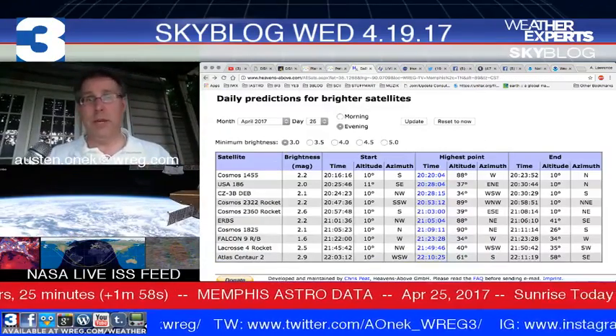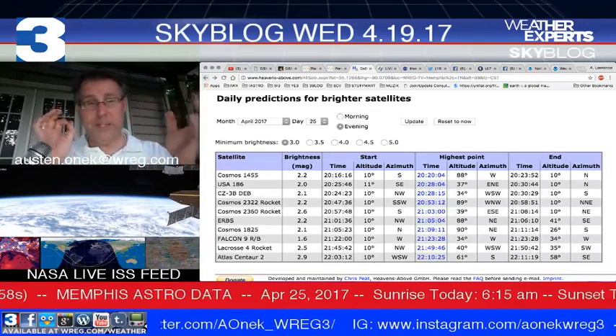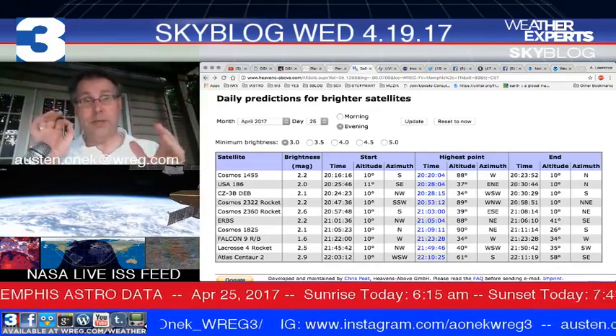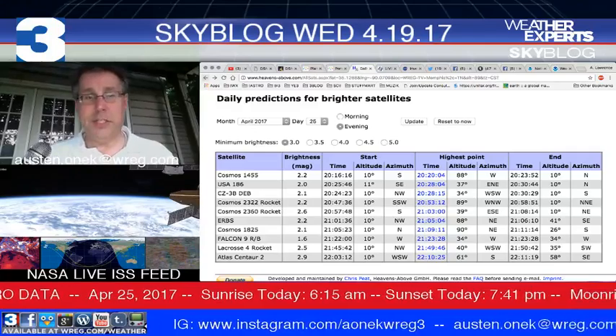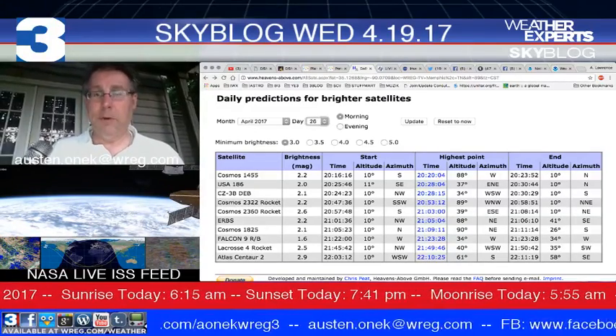If you want to try with some good binoculars or a mobile telescope with a pretty wide field of view, you might be able to see something like that, but it might be a little difficult to see anything at all.